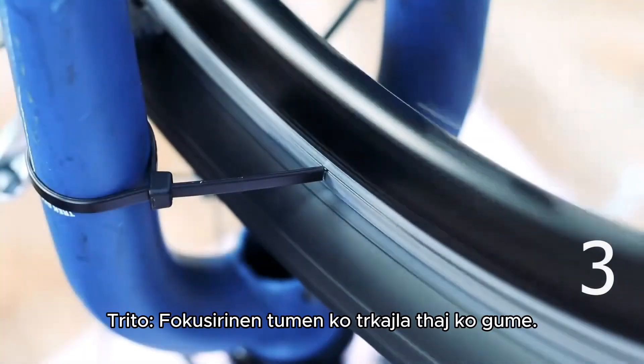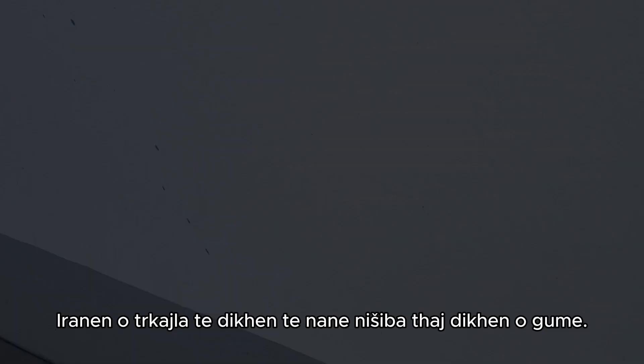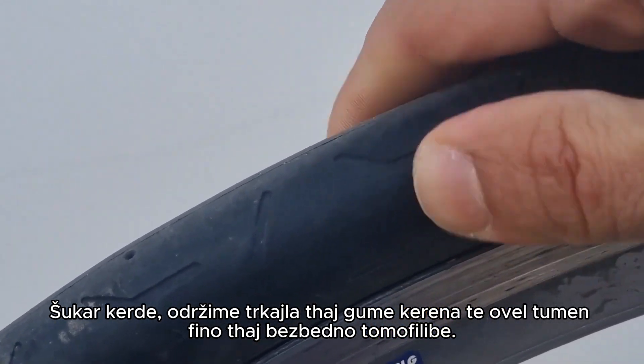Tip 3: Focus on wheels and tires. Spin the wheels to check for wobbles and examine the tires for wear. Well-maintained wheels and tires contribute to a smooth and safe ride.